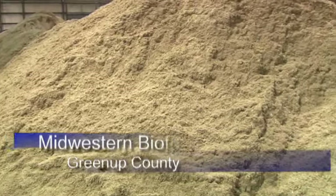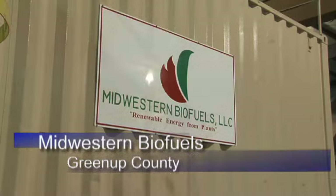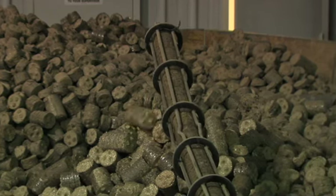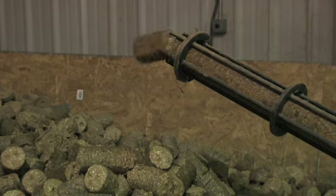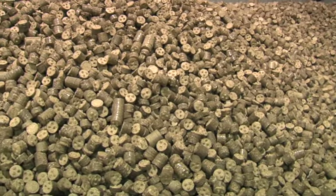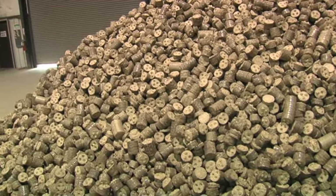Mounds of ground-up switchgrass, or biomass, fills the inside of Midwestern Biofuels in Greenup County, waiting to be compressed into pellets and burned with coal. This year marks the first time the ground switchgrass was pelletized, and it is proving to be better for the power plants, which burn the switchgrass with coal to produce energy. The pellets are handled just like coal.